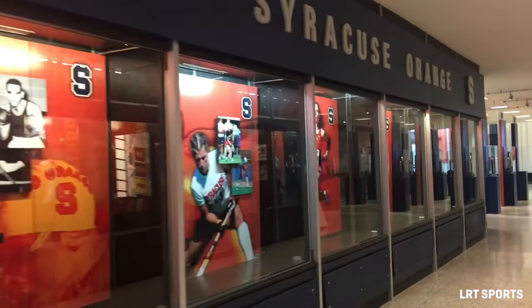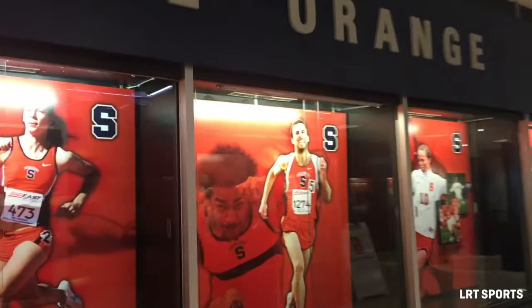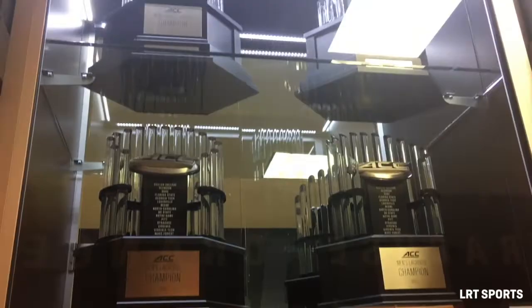Now we're heading into the lobby portion of Manly Field House. This is mainly open to the public and if you head on in, you can see a lot of showcases of just the top athletes that have come out of Syracuse and a lot of the championship trophies and plaques that all of the teams collectively have gotten over the years. So it's a really cool thing to see.